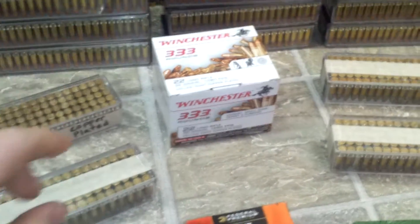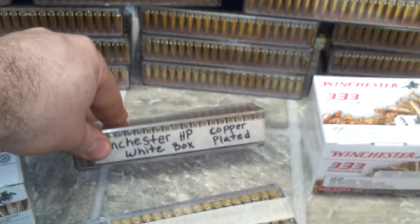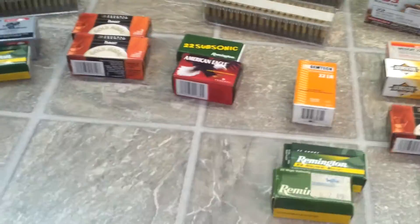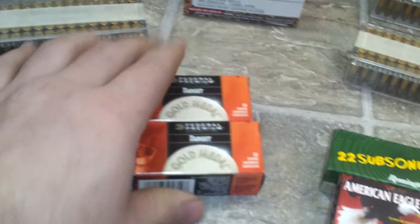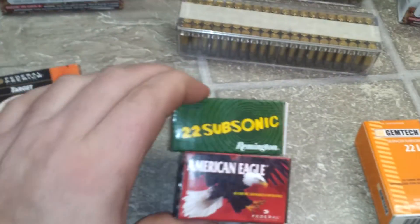So when I get a buddy that has a 22, or when I get a new 22, I can shoot it and see if the ammo likes the gun. I haven't fired this stuff — don't know if it's good, but I'm sure it is. Not bad stuff.